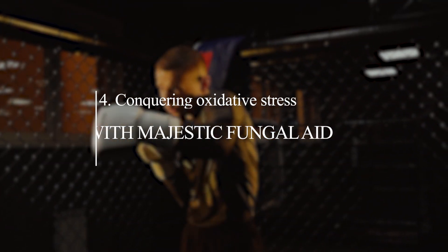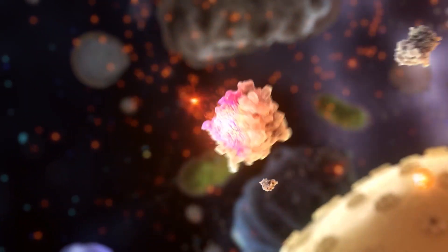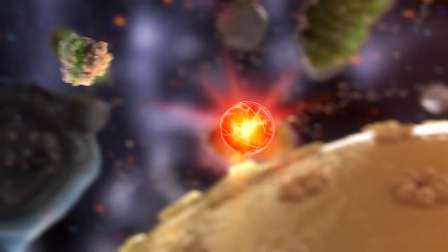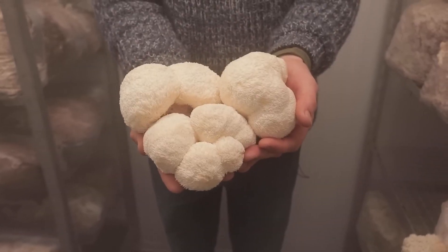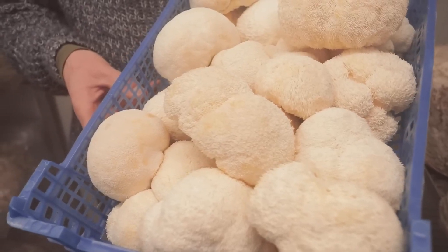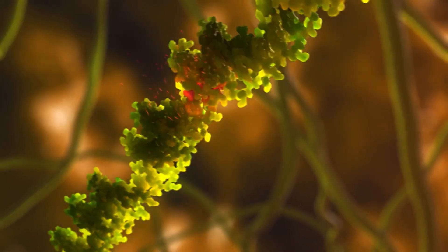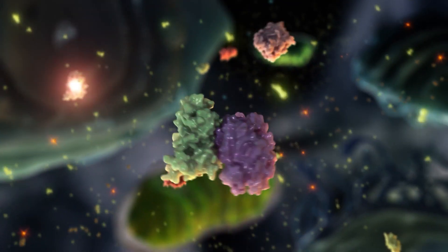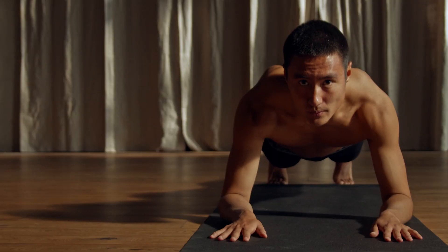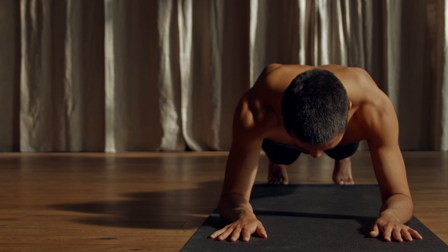Number four: conquering oxidative stress with majestic fungal aid. Oxidative stress, resulting from an imbalance between free radicals and antioxidants in the body, can disrupt athletic performance and recovery. Enter lion's mane, armed with its potential antioxidant prowess. By potentially neutralizing those troublesome free radicals, this mushroom could help minimize oxidative stress and maintain your body in peak condition. It's akin to having a fungal superhero combat the malevolent forces of oxidation, one repetition at a time.